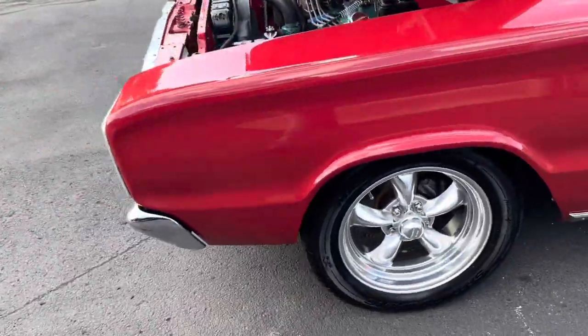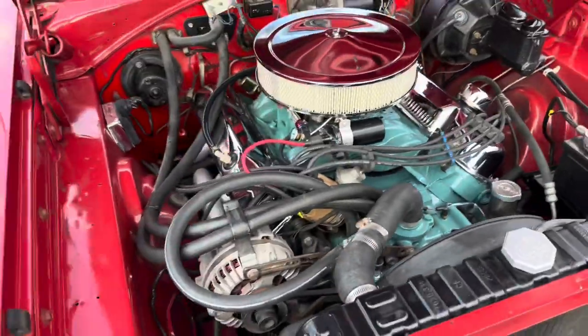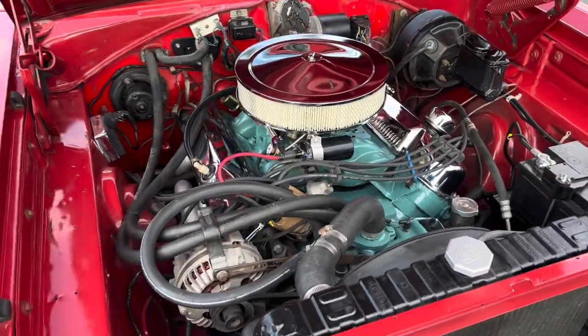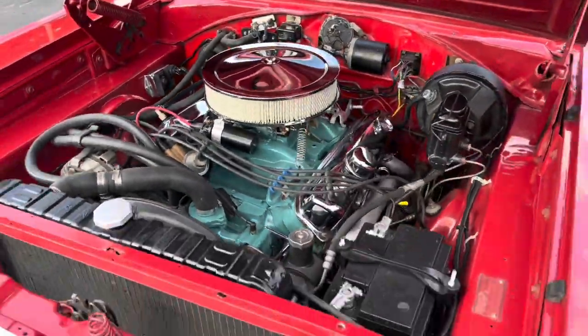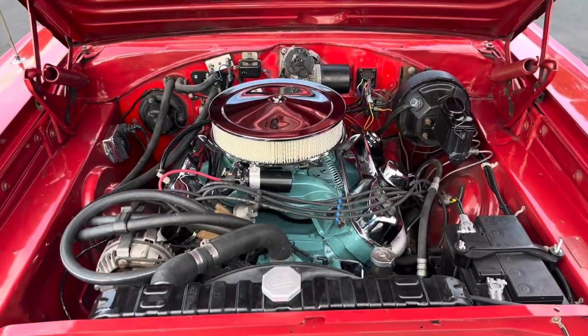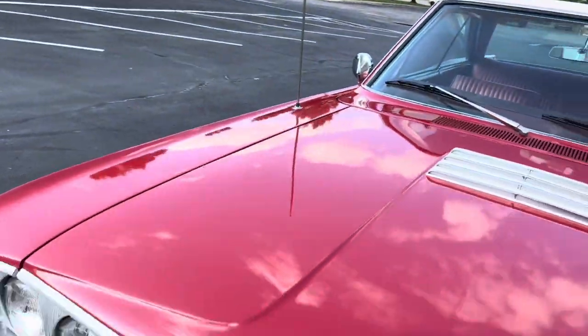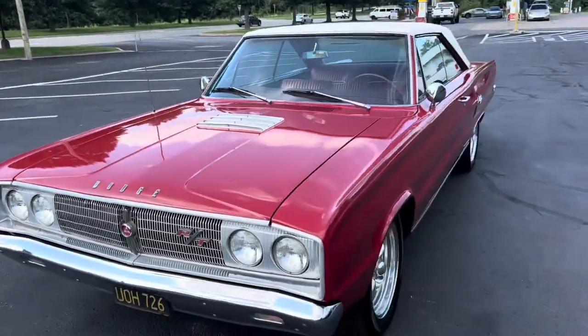Taking a look underneath the hood here — we have a 440 with power steering and power disc brakes. It is believed to be a numbers matching car. Just really, really clean and nice. Got that pretty blue Mopar engine. Doesn't get much nicer than that.